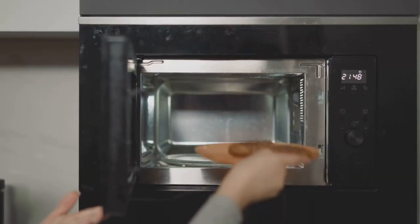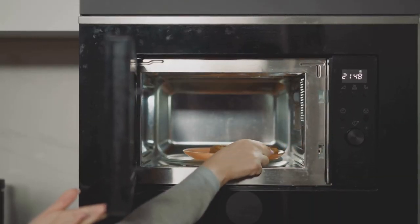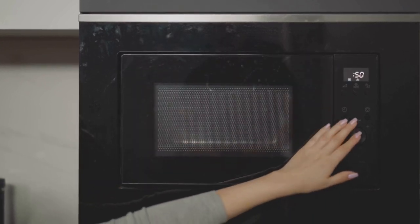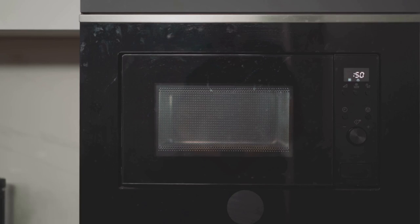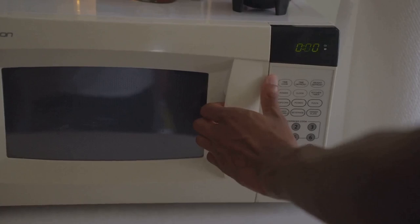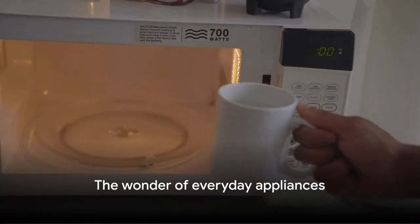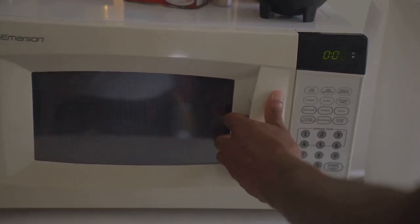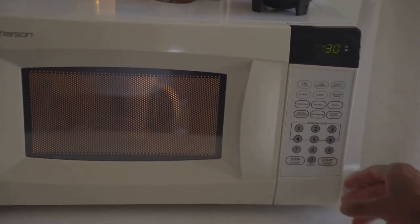So the next time you pop a meal into the microwave, take a moment to appreciate the intricate dance of molecules that's happening right before your eyes. And don't stop there. Challenge yourself to understand the symphony of science that's behind every appliance in your home. Because who knows — the more you understand about the world around you, the more you might find yourself marveling at the everyday magic that we often overlook.